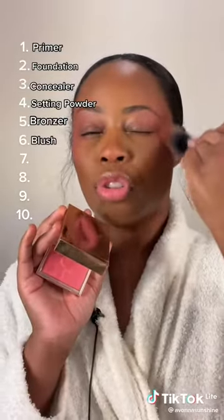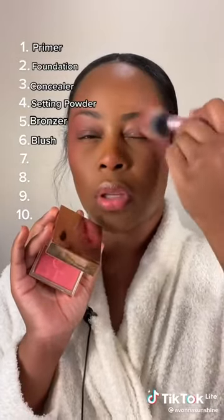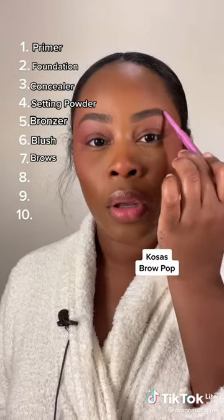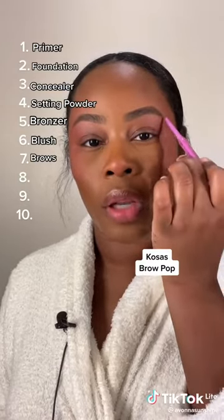Blush — this is the She's a Doll from Patrick Ta Beauty. A brow product — now if you're not good with a pencil, you have other options like brow tints and brow gels.